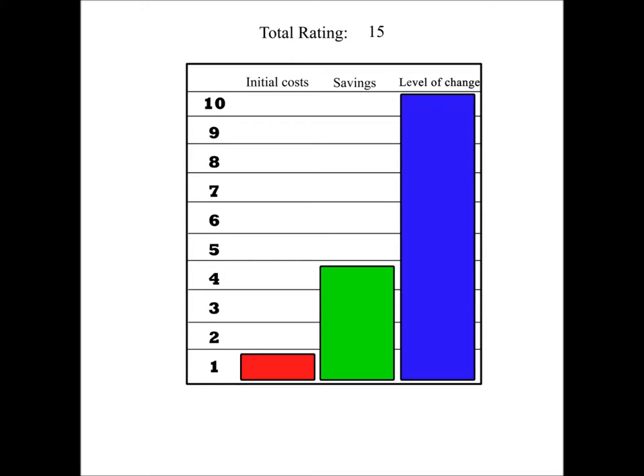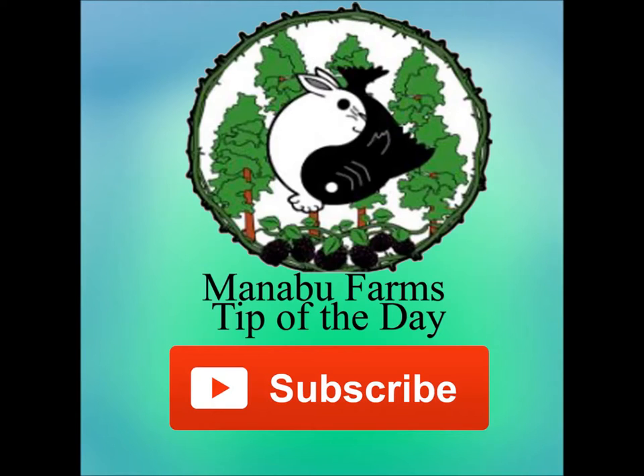The LC is a 10 because it makes no change to your lifestyle. Yes, you do have to take action right off the bat by installing it, but after that, no change to your lifestyle is made. Hope you enjoyed our tip of the day, and don't forget to subscribe. Bye!